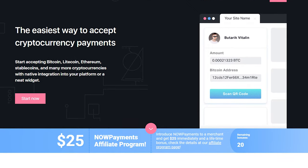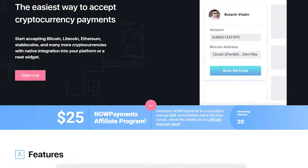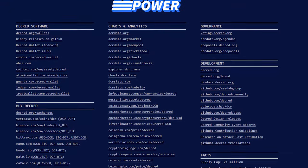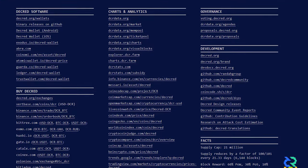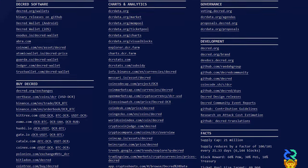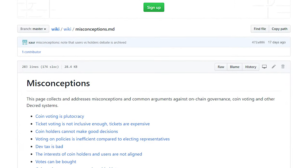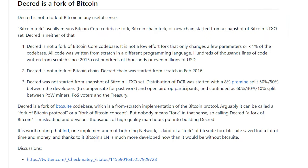The NowPayments payment processor, launched in 2019 by ChangeNow, now supports Decred among 40 other assets. Decred Power was released by Rayday Group — a huge resource hub for the community and future newcomers, well-organized and structured. Contributor B put together a wiki page on GitHub addressing general misconceptions about Decred, such as whether Decred is a fork of Bitcoin — the answer is no.